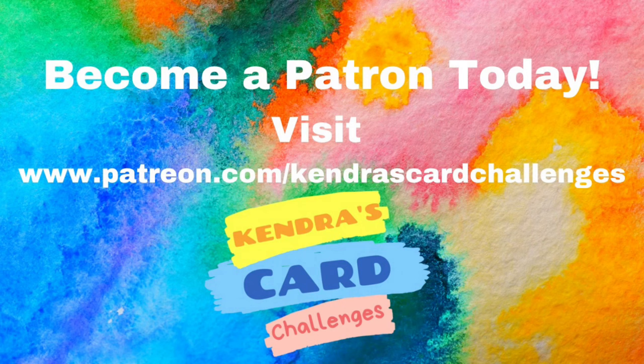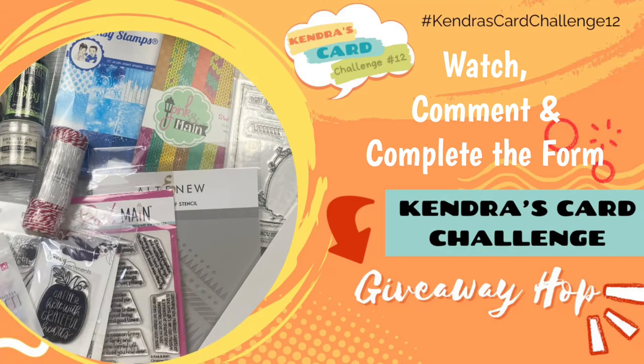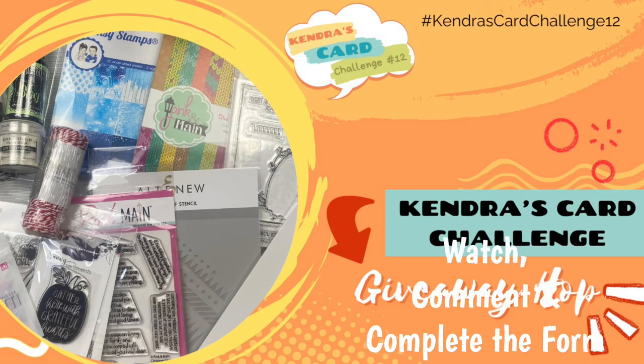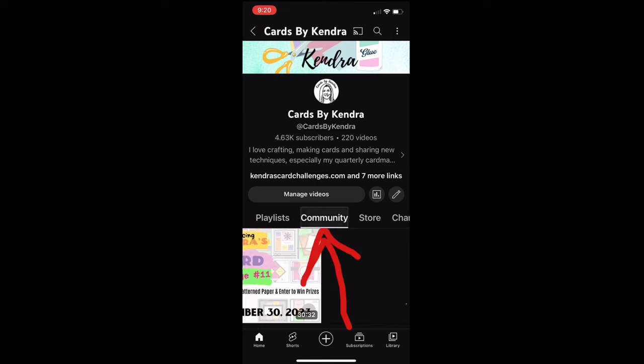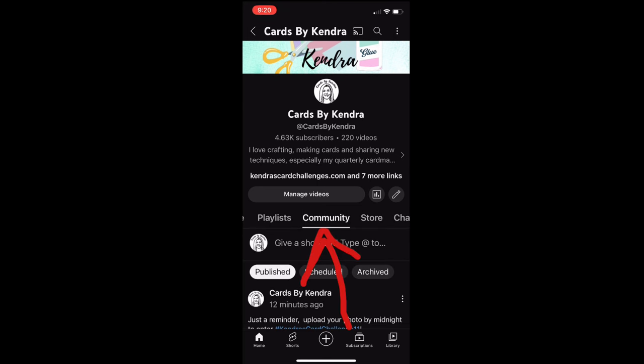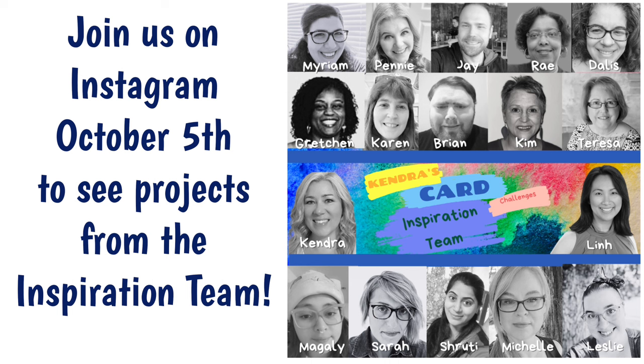For more information visit patreon.com/KendrasCardChallenges. To enter to win the giveaway prize for this hop, make sure you watch and comment on each of the videos along the way and complete the form in the description box when done. After the hop ends on October 9th of 2023, the winner will be posted on my community page on the Cards by Kendra YouTube channel. You can find the next video for this giveaway hop at the top of the description box, or search the hashtag KCC12 giveaway hop on YouTube to find all videos in this hop.